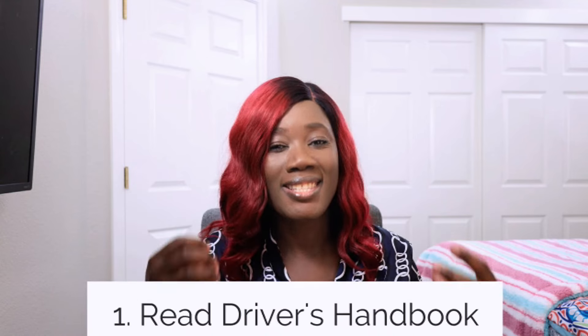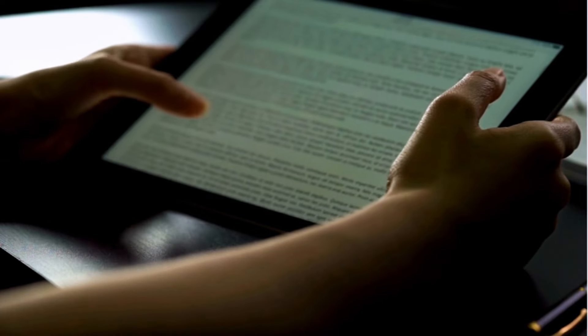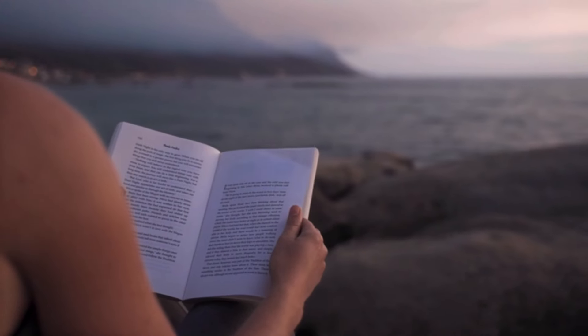My first tip to passing your knowledge test is to read your state's driver's handbook. You can get the soft copy from your state's DMV website — DMV means Department of Motor Vehicles — or you can go to a DMV field office to get a hard copy, since some people prefer reading a physical book while others prefer a digital version. You need to read this book from start to finish at least three times.